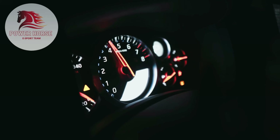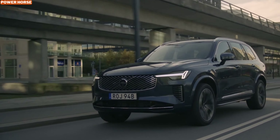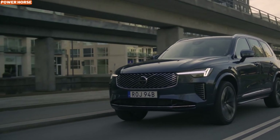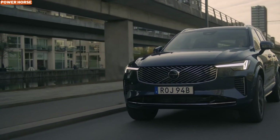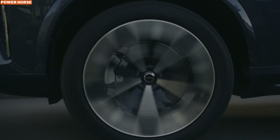Welcome back to the channel. Today, we're diving into a luxurious yet understated contender in the SUV world, the 2025 Volvo XC90 B5. If you're someone who values comfort, elegance, and a serene driving experience over raw horsepower, then this mild hybrid SUV might be your next perfect ride.